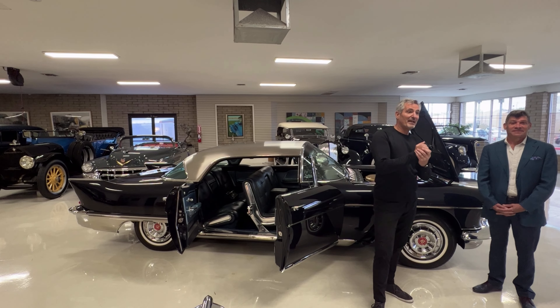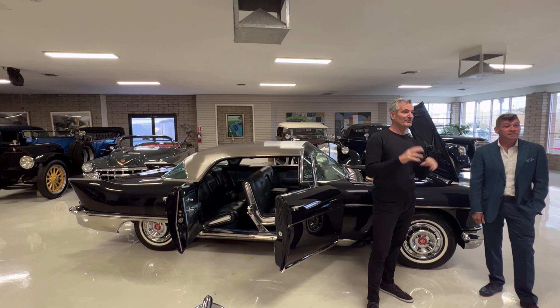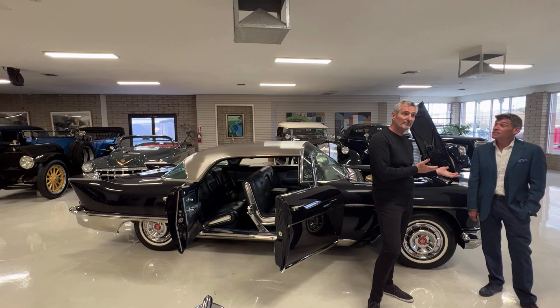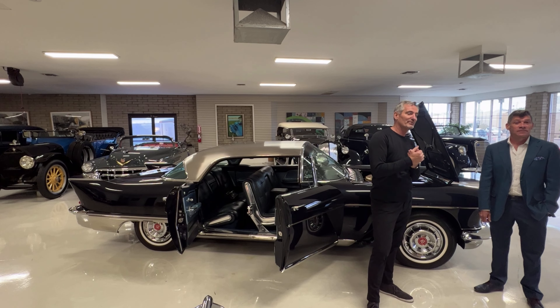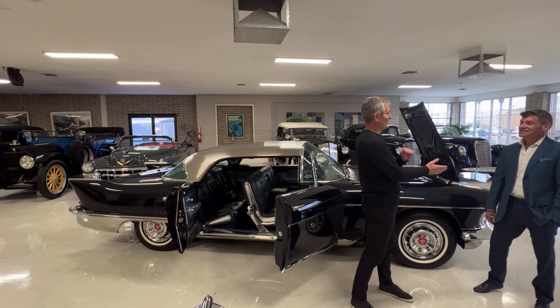Today we have William Blake, who is truly a renaissance man — he's a restorer, but he can pretty much do everything and anything. William painstakingly restored this '57 Eldorado Brougham over about a two-and-a-half year period and did a phenomenal job. He has secrets and he's going to share some things.